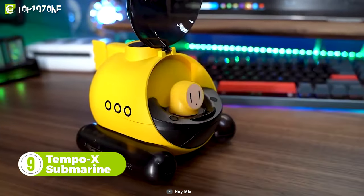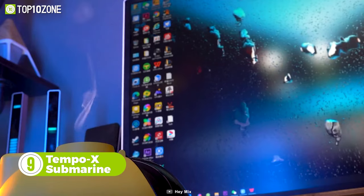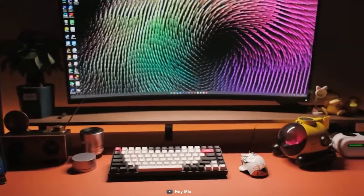Here is the Tempo X Submarine, the cool humidifier that soothes your mind as it sprays mist rings that match the rhythm of the music. This gadget looks like an alien piloting a strange spacecraft, so it will undoubtedly spice up your desk setup.